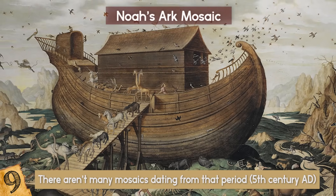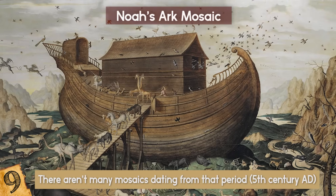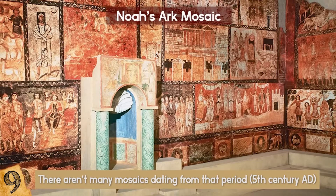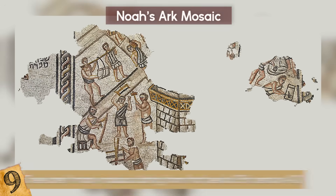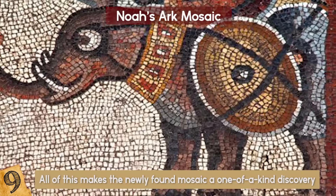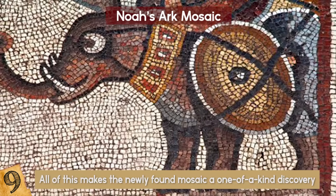In fact, there are only two known synagogues which contain such mosaics. One is in present-day Syria, which depicts a different scene, and the other is in Israel, which is pretty fragmented and not very well preserved. All of this makes the newly found mosaic a one-of-a-kind discovery.